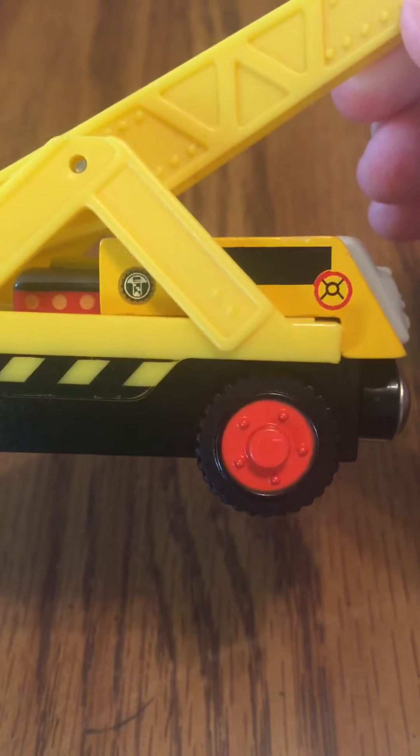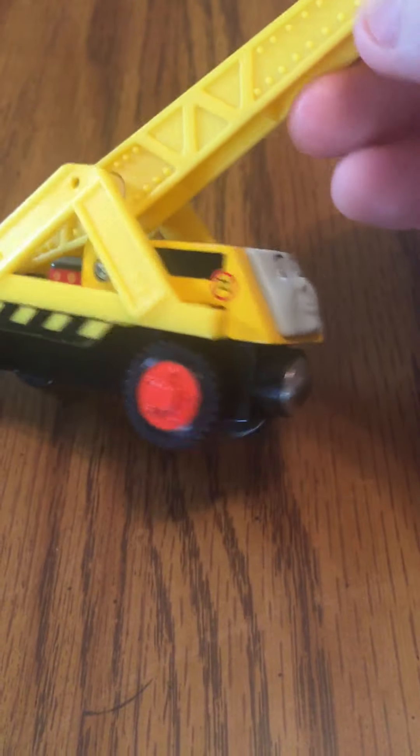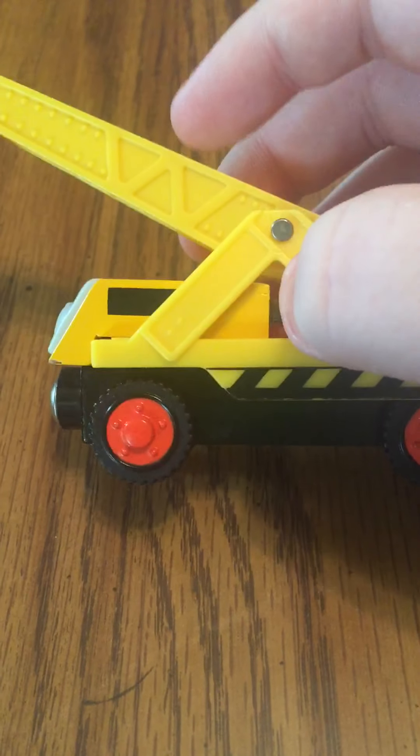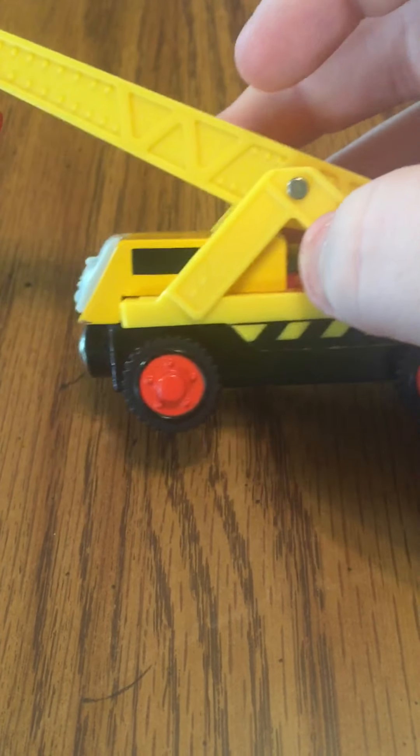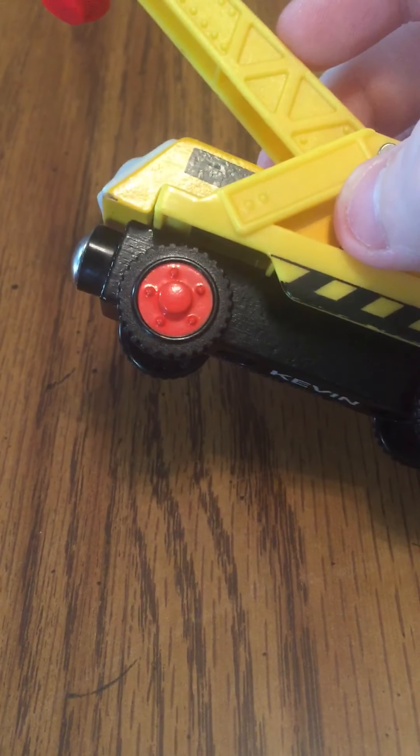It has more detailing on this side than the other. Window detail, windows, this part, rivets, and again with the wheels.